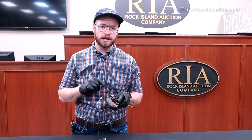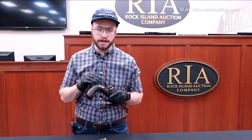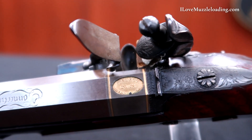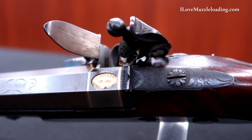Around the back, we have some simple defining engraved lines. And I say simple — not that the technique used was amateur in any way, but just it's a simple accent. They didn't need to overdo it to add some elegance to the hardware here. We see that same running leaf on the front of the frizen as well.